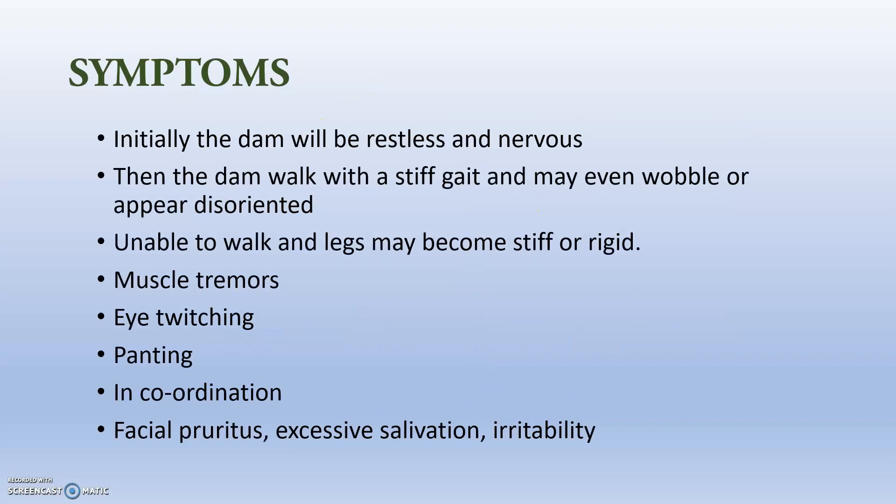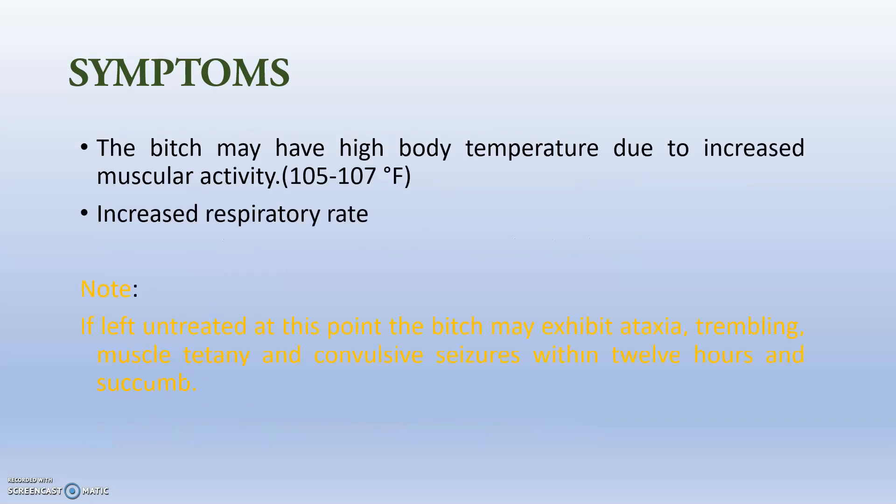The symptoms: initially the dam will be restless and nervous, walking with a stiff gait, may vocalize or appear disoriented. The animal is unable to walk and legs may become stiff or rigid due to calcium and nerve problems. Muscle tremors, eye twitching, panting, incoordination, facial pruritis, excessive salivation, and irritability will be present. Sometimes there will be increased respiratory rate and higher body temperature, leading to many differential diagnoses.